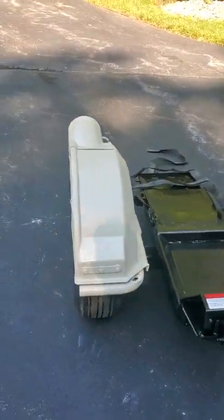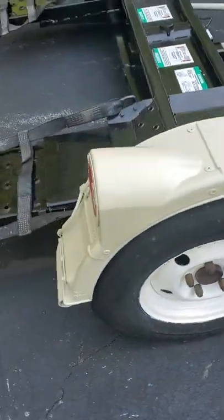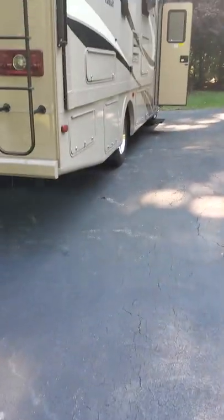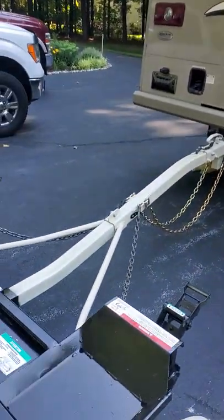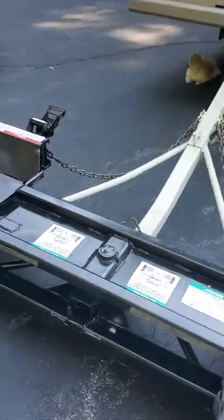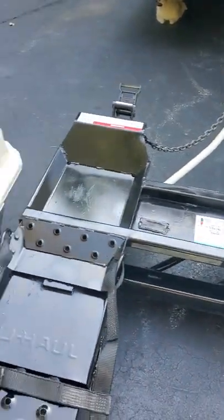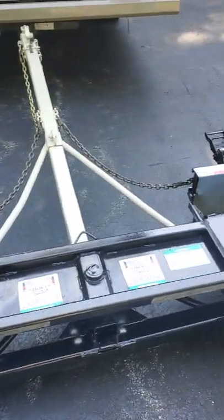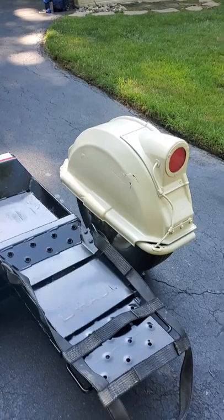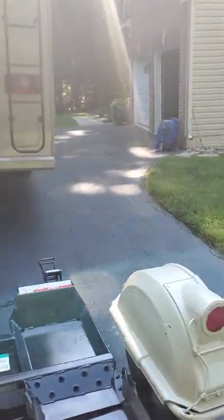I got the tires cleaned up and repainted it to match the RV as best as possible. I bought this from U-Haul, and U-Haul has that orange look, but I just wanted to match the RV as best as I could. I think I did a pretty good job.